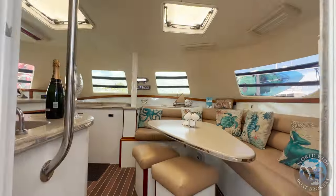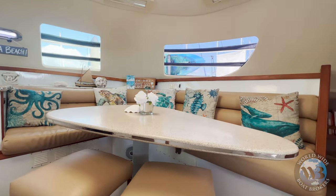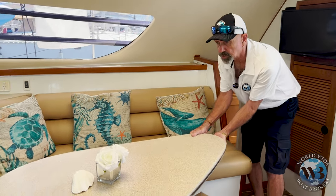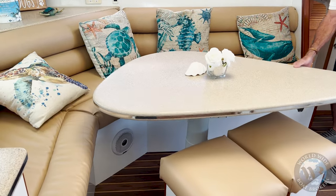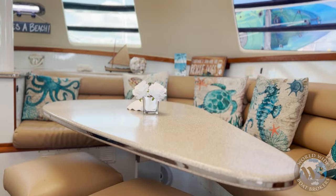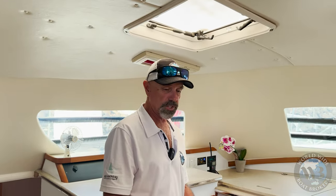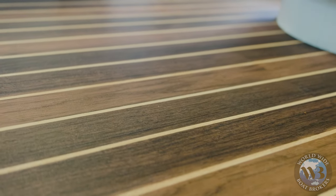Step on inside into the galley and main saloon area. Nice, warm, airy space. Two air conditioning units in this boat. There's a dinette table — moves in all directions, lowers down as well so you can turn it into another berth if needed. And the North Tech floor, Holly and Teak flooring, is all brand new.